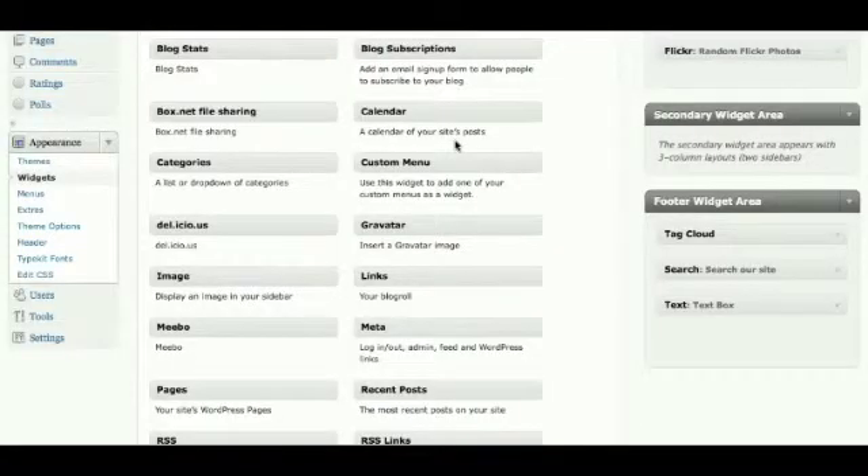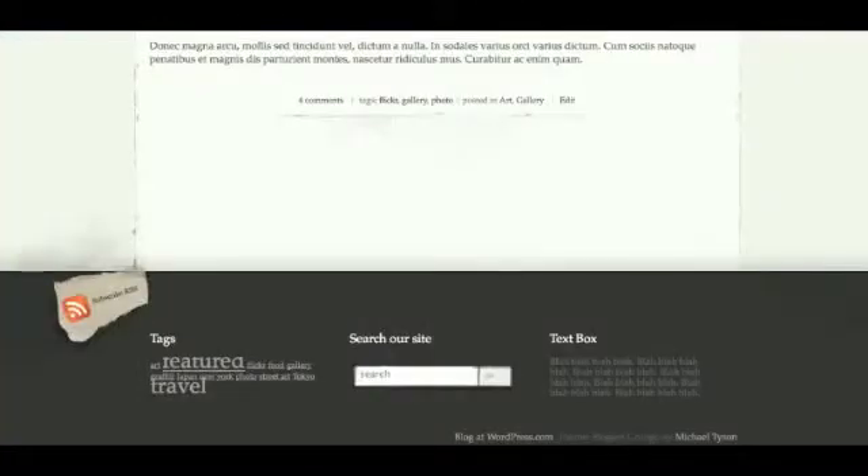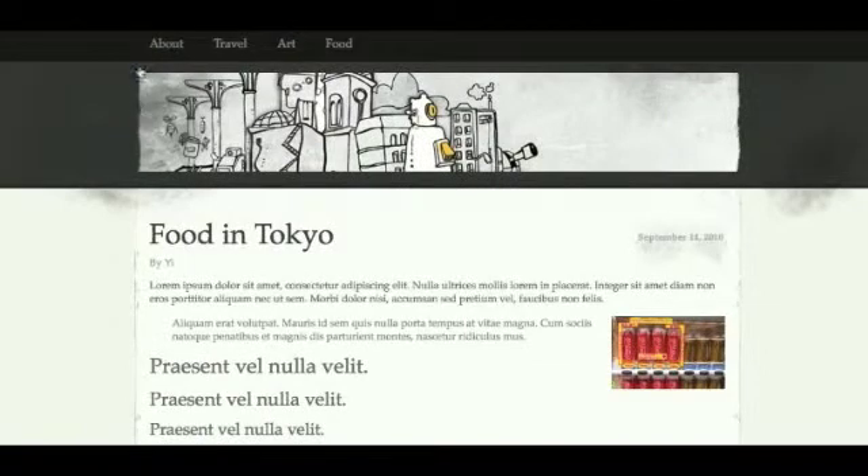Elegant Grunge supports a custom menu and also a custom header. As you can see it has the drop down menu. The header itself — I've actually included a custom header, this doesn't come with the theme. I would definitely recommend uploading your own header rather than just leaving it blank by default, because it's quite cool to have the torn paper edge effect automatically applied to the image, giving it quite an interesting twist.